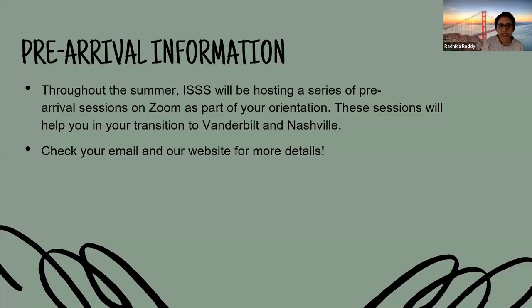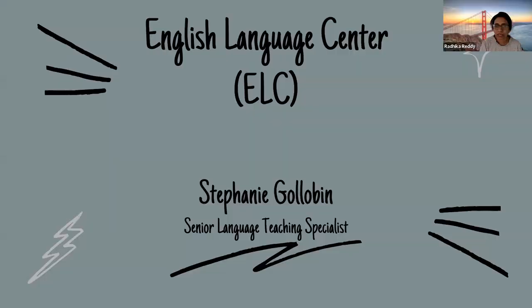Throughout the summer, ISS will be hosting different series of pre-arrival sessions on Zoom as part of our orientation. These sessions will help you transition to Vanderbilt and to Nashville and connect to the community. Please make sure to check your email and our website for more details. You can always email your primary advisor if you have any more questions about your I-20 or visa information — we'll be happy to help and assist you to make your transition to Vanderbilt University as smooth as possible.